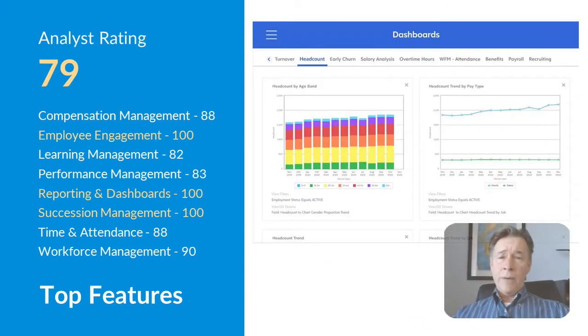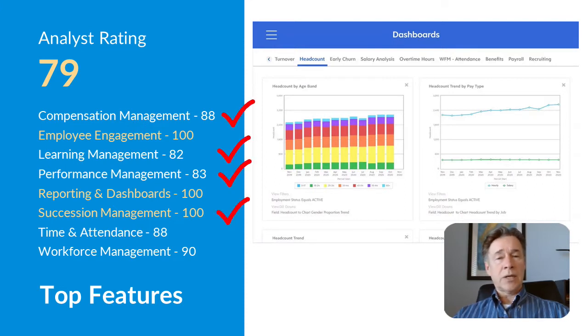What are the top features of Dayforce? Although it's competent in core HR functions, Dayforce really shines as a talent management suite, getting high scores for compensation, learning, performance, and succession management. Dayforce pulls these pieces together with excellent reporting and dashboards, achieving a score of 100 from SelectHub.